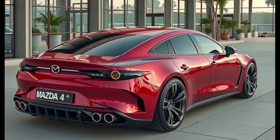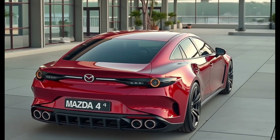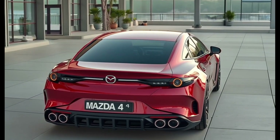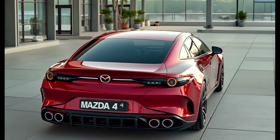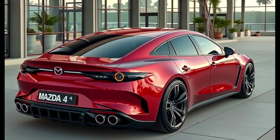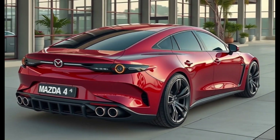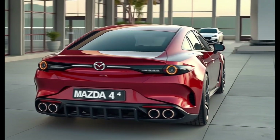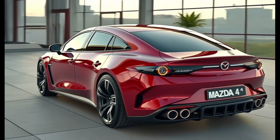Pricing starts around $28,000 for the base model and stretches up to $40,000-plus for the turbo Premium Plus variant. Mazda is aiming this model squarely at younger professionals, enthusiasts, and style-focused buyers who want premium without breaking into the luxury segment.